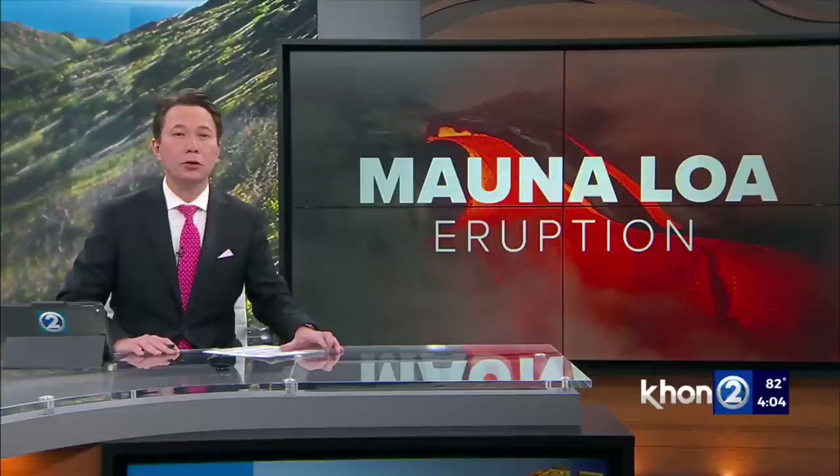If Saddle Road is closed, one of the alternative routes between Hilo and Kona is along the Hamakua Coast. Gina Mangieri took a test drive to see what people are in for.